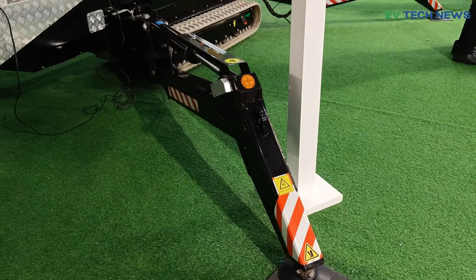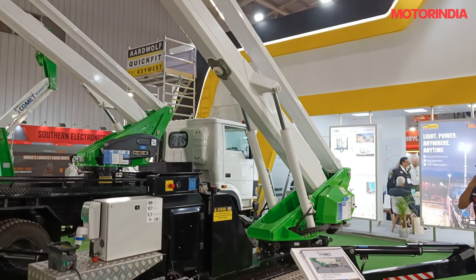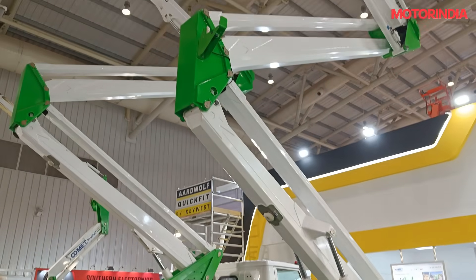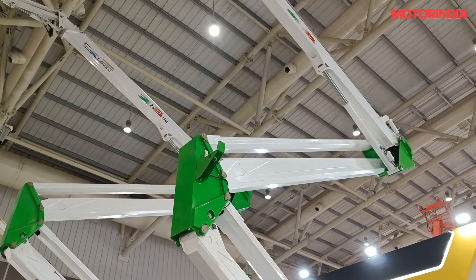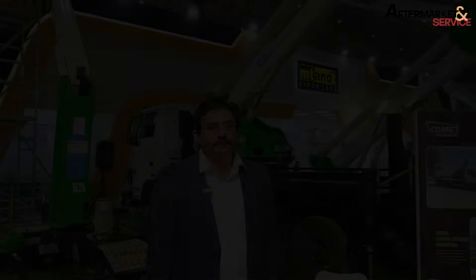We are Nisco Ora Private Limited — we are the manufacturer. We have our plant in Pune and we have been manufacturing in a JV with Comet of Italy. M20 is our dealer and we have sold spider lifts to them. We are planning for 15 to 20 units per month.